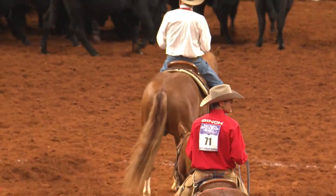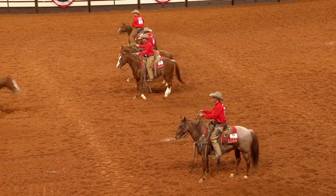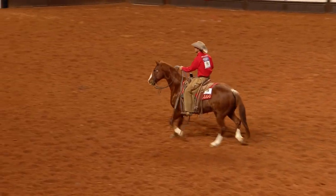Now, you've seen how it works. It's a head, it's a heel, a mark. And get those ropes off as quick as you can. All right boys, come to the line looking for cattle number three, number three.